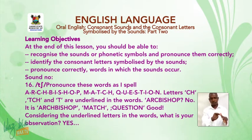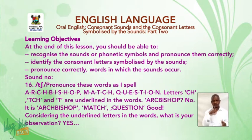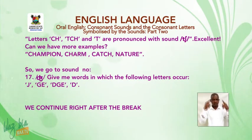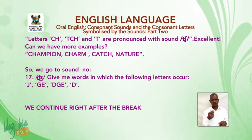Considering the underlined letters in those words, letters C-H, C-C-H, and T are pronounced with the sound 'ch'. We can have more examples: champion, charm, catch, nature.